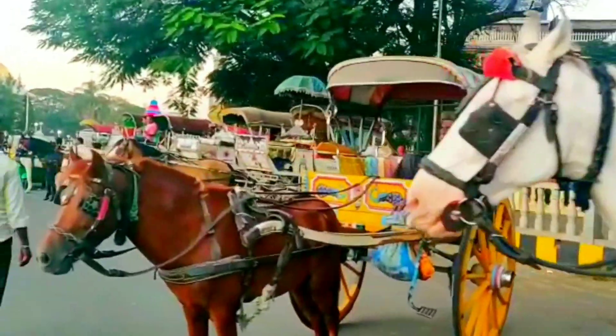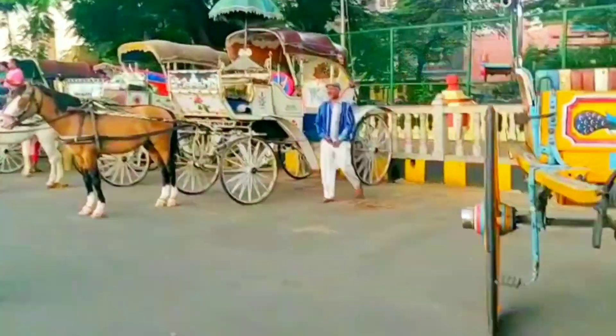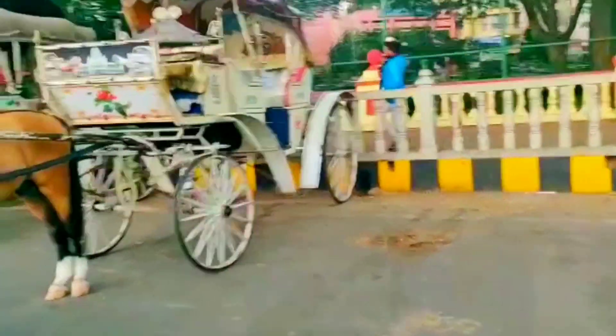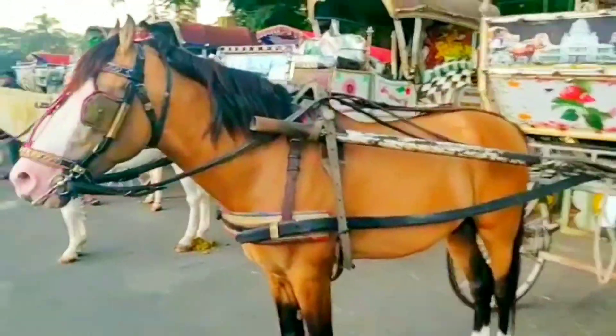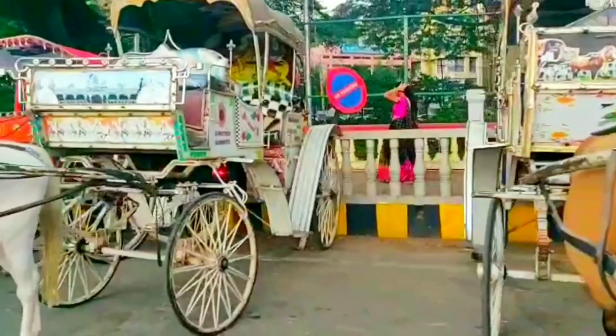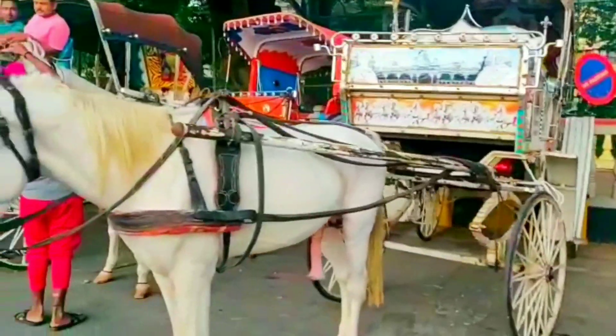There is a temple built within the palace complex. This is truly a cultural city. This is beautiful — this is the place of the palace.